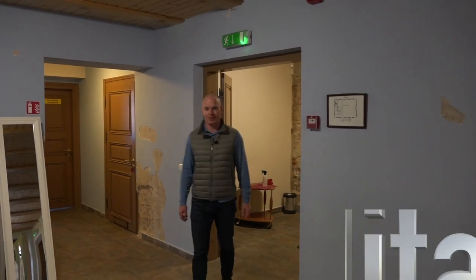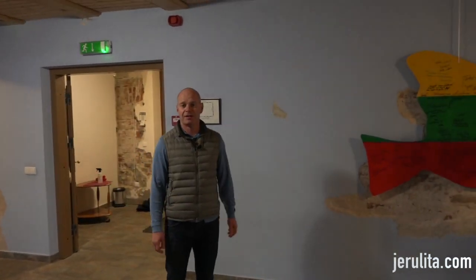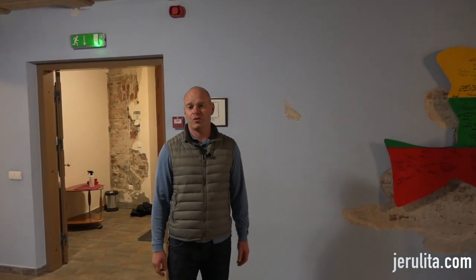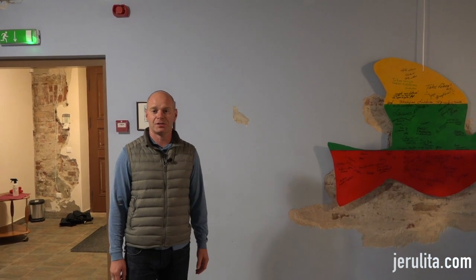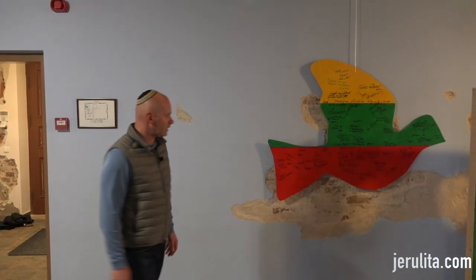Hello dear friends, welcome again on our virtual tours. Gerolita Travel channel is with you, and today we are in Yonishkis, or Yonishok in Yiddish — a small town not far from the border of Lithuania and Latvia.